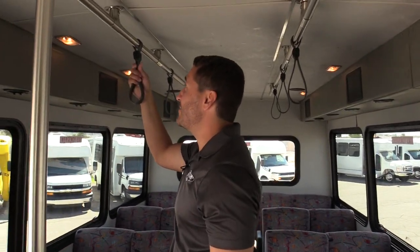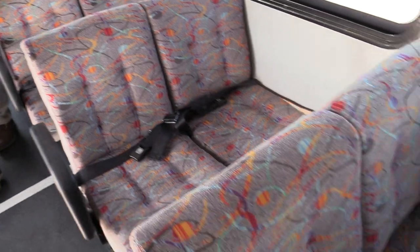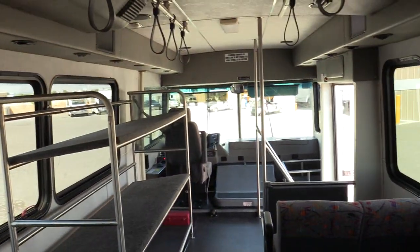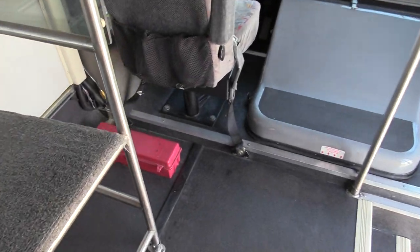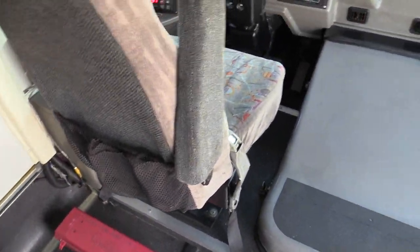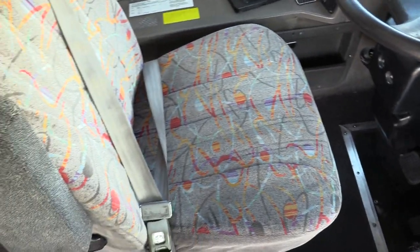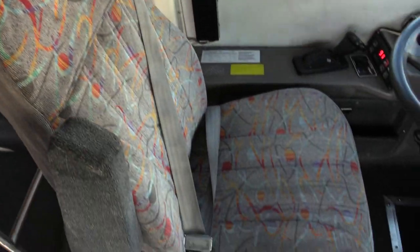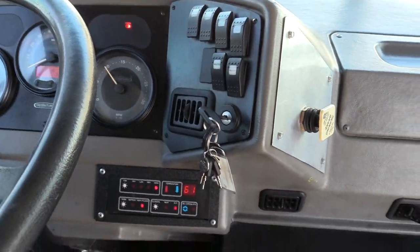Yes, you have the straps. There are a few extra lights in here as well. It does have an AM-FM stereo system. We'll spin around and have a look at the driver cab. This is a lot of bus for the money — 33 passengers, really good value here. It does have the AM-FM stereo, AC controls, and this bus is sitting at 161,000 miles.